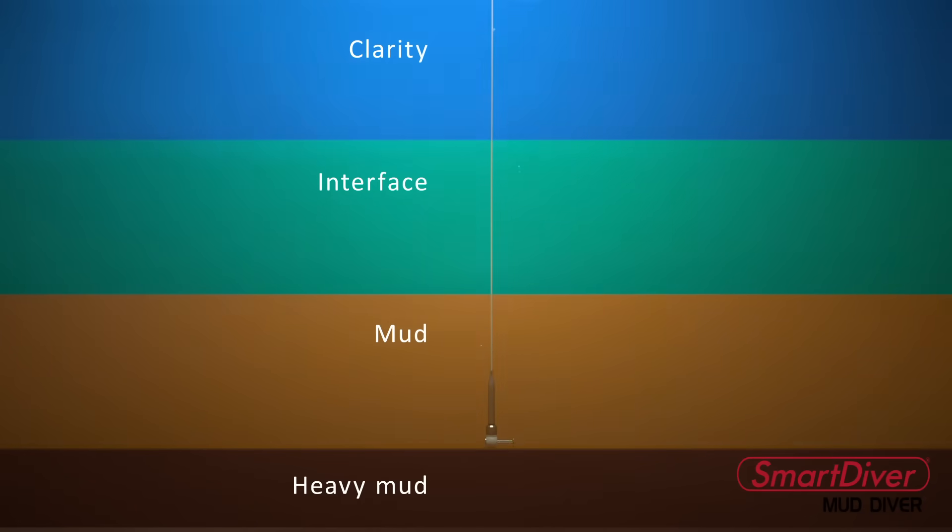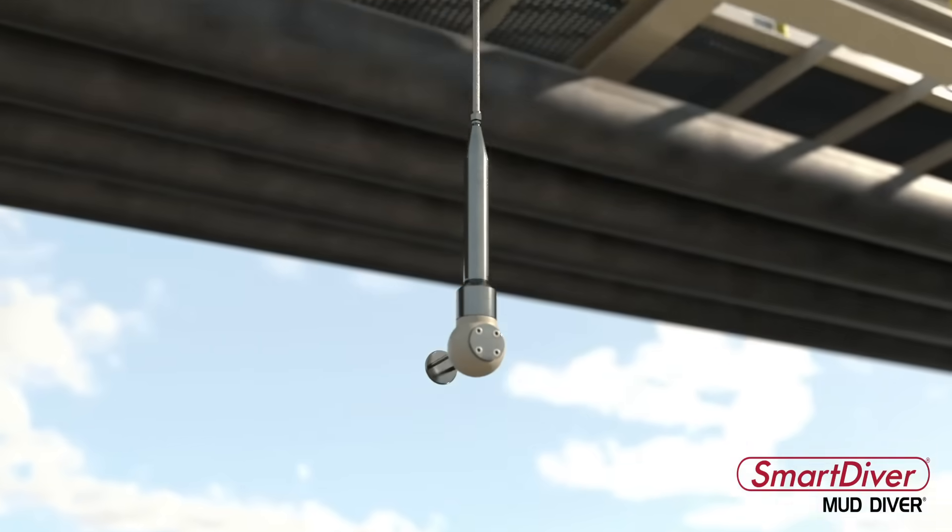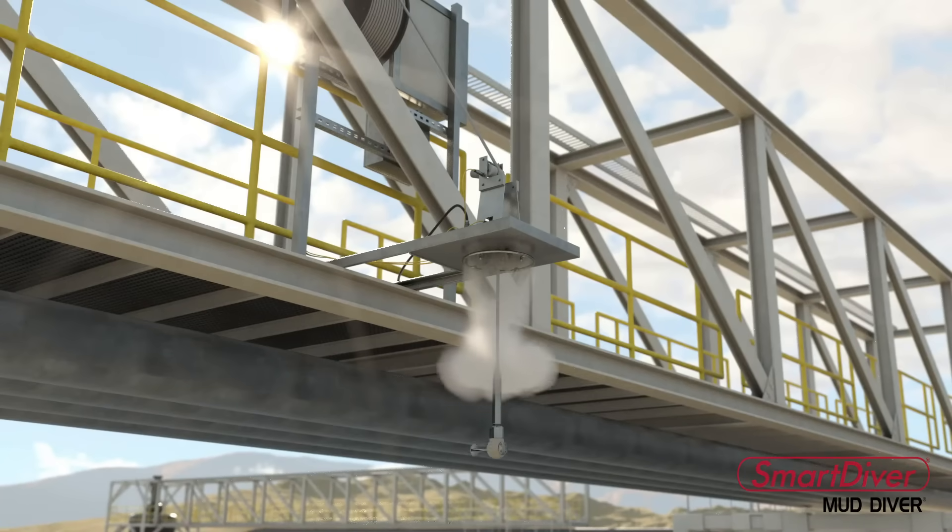Control of flocculant dosing and underflow pumping can then be established. Once the probe starts traveling to the surface, an automated cleaning system washes the cable and sensor to prevent scale build-up, reducing maintenance requirements.